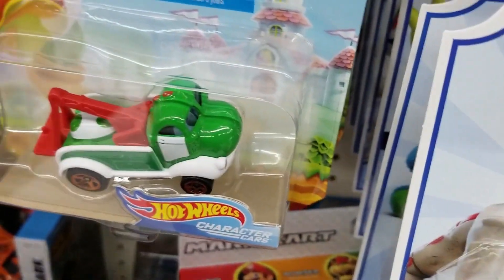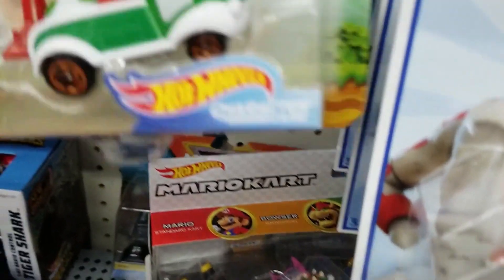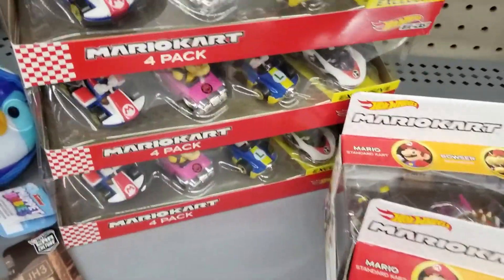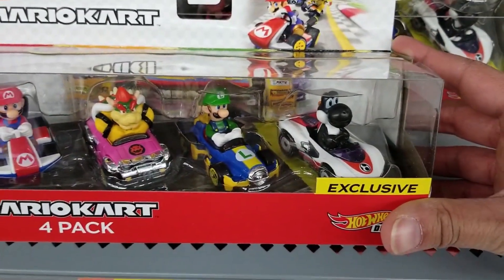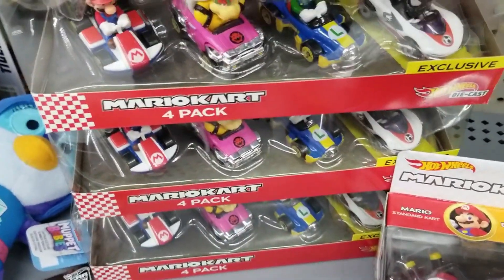There was Monster Truck stuff. And now we do see some Hot Wheels Super Mario — there we go. We do see Donkey Kong right there. They also had this four-pack of Mario Kart Hot Wheels — the first time I've seen these. Got black Yoshi in there. Pretty cool, not a bad set.